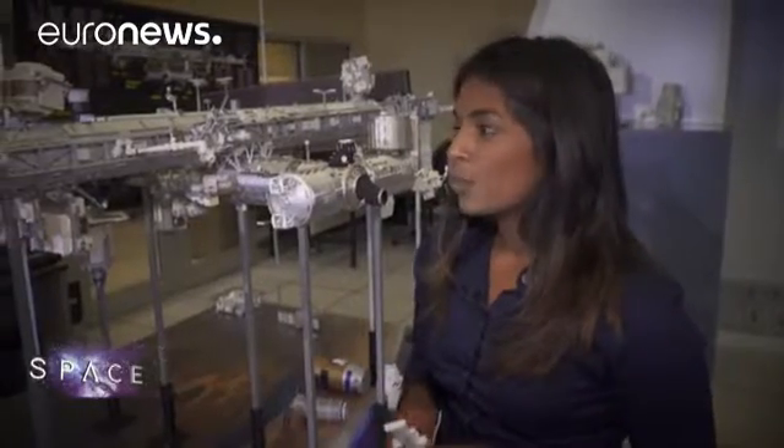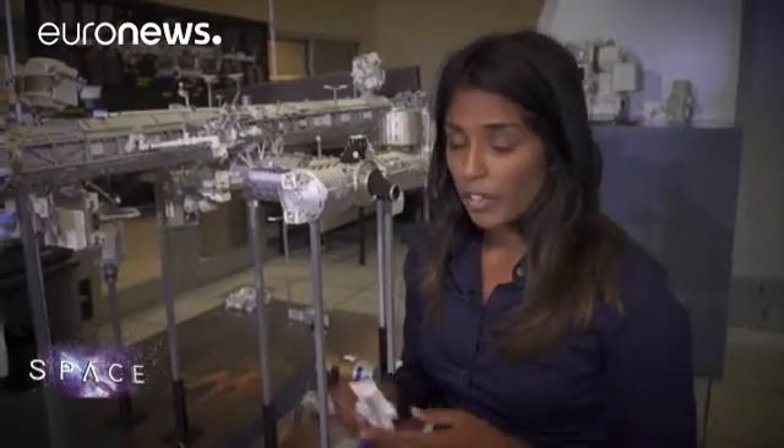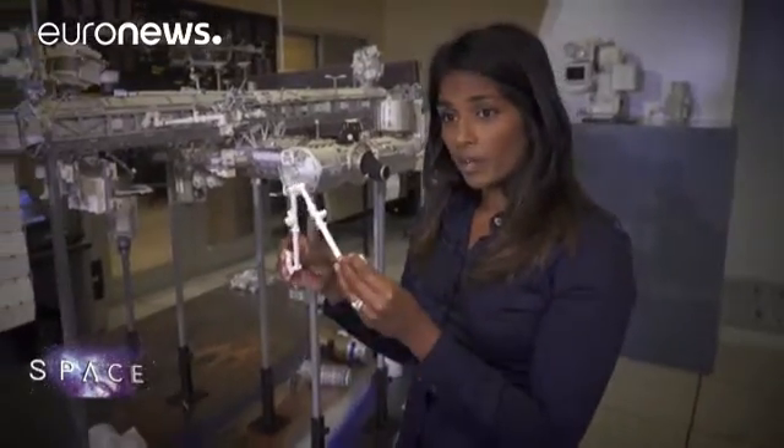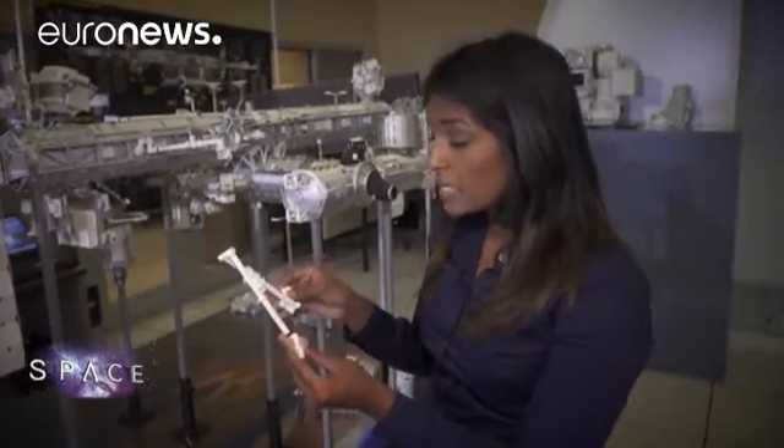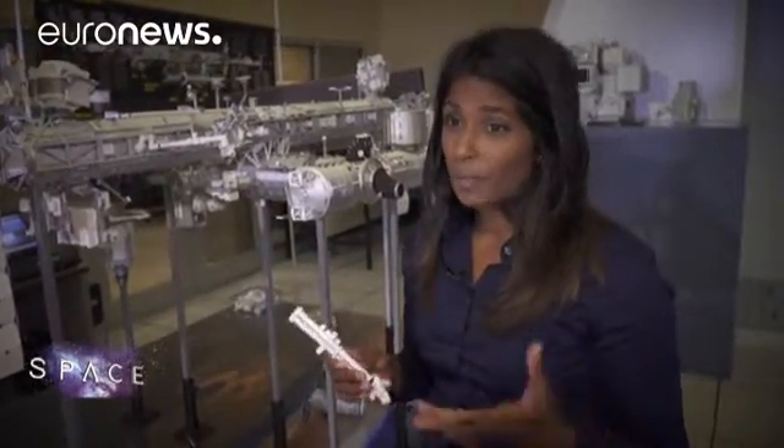It's important because we don't want any collisions in space — self-collisions between the robotics themselves, self-collisions between the joints, collisions with EVA — that would be catastrophic. Or even collisions with the station, which could cause a rapid depressurization, and then we'd be in a really high emergency situation.